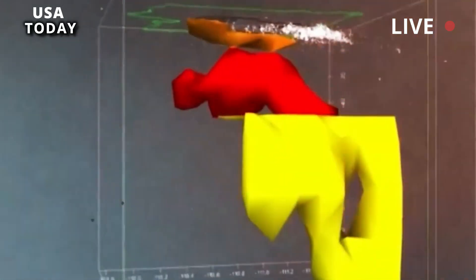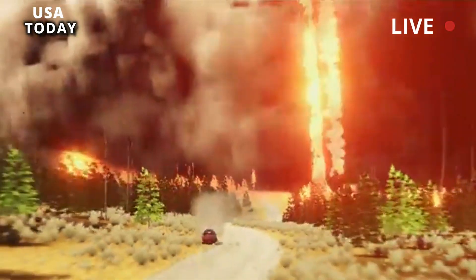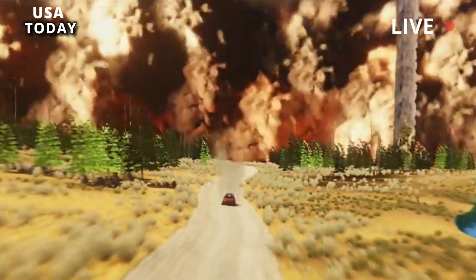The word caldera comes from the Spanish word for cauldron, and this deep crater covers much of Yellowstone National Park.